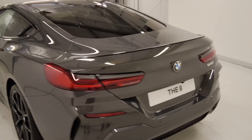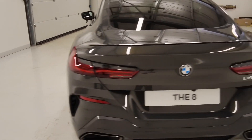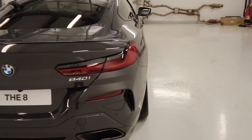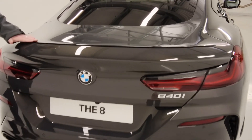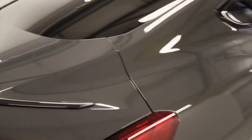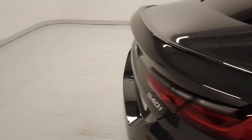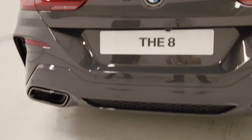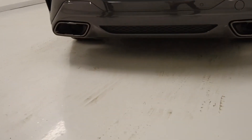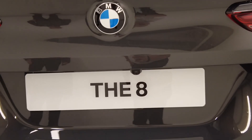As we come around the back, one thing I really love about the 8 Series is those shoulder lines across the back of the car — that real coupe look. We have our M rear spoiler finished in high gloss black, and our rear diffuser housing the trapezoidal exhausts, again finished in high gloss black. We have our rear view camera at the back of the vehicle, helping when it comes to parking and giving you great visibility.